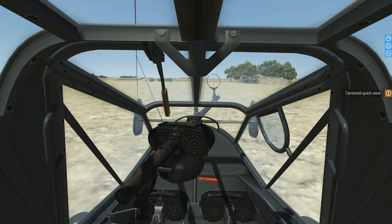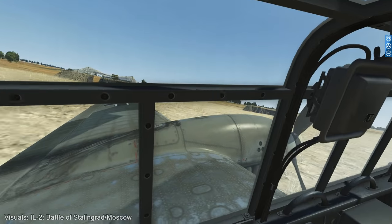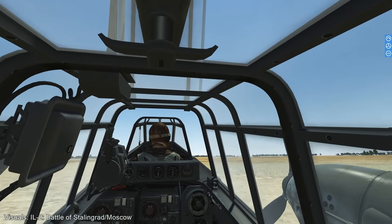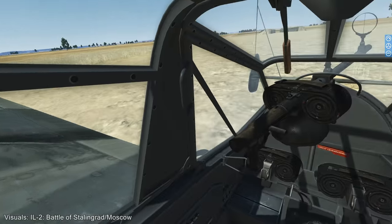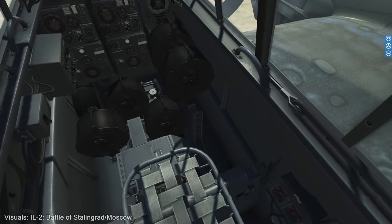Guten Tag, all my aces and welcome back. I hope you guys are having a good day. I thought we should do something special, and that's why I brought out my Bf 110 E2 Battle of Stalingrad, and we are sitting in a gunner position. I want to give you a complete rundown of the gunner position of the Bf 110.